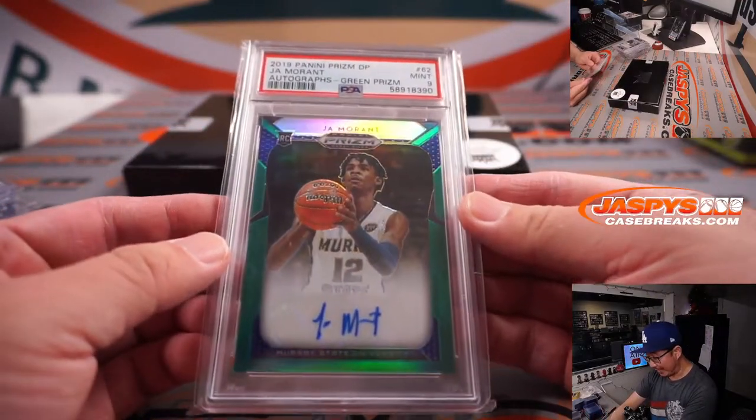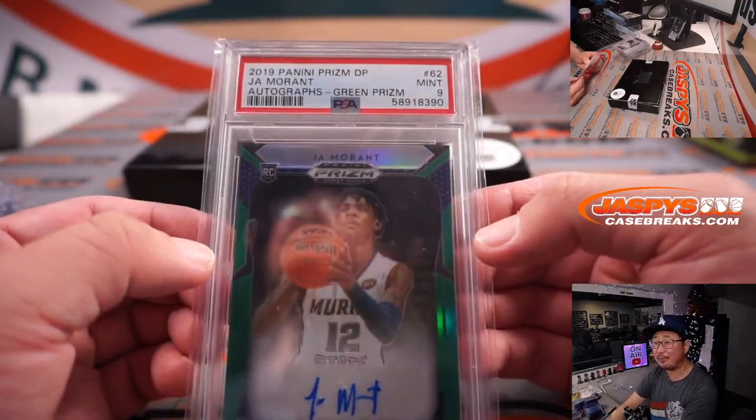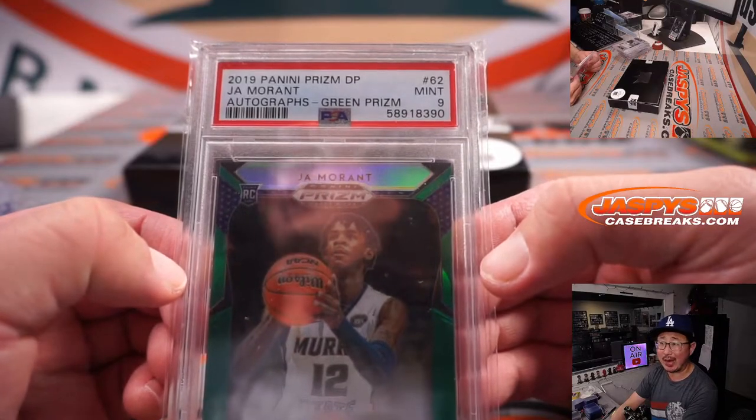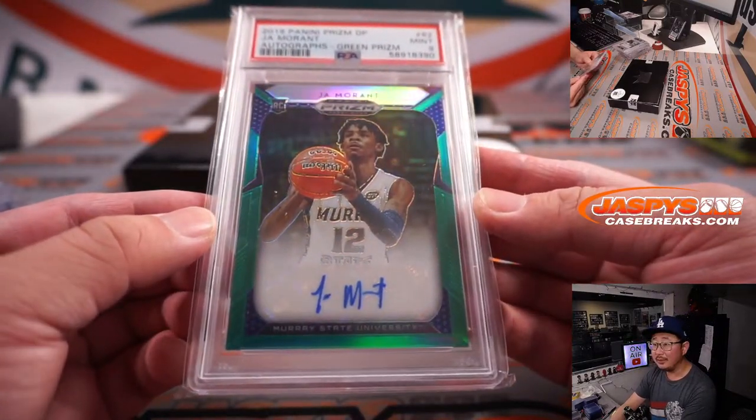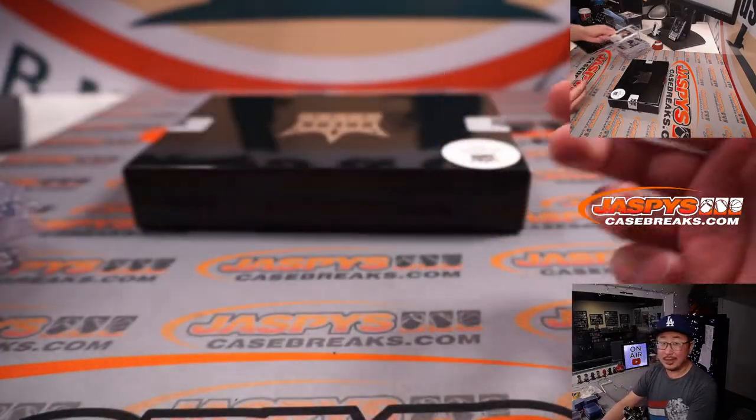And 2019-2020 Panini Prizm Draft Picks — Ja Morant autograph, PSA 9, Green Prizm. That's pretty strong as well. Nice.